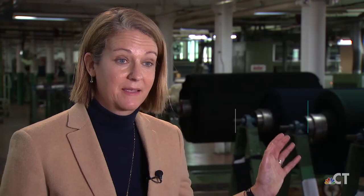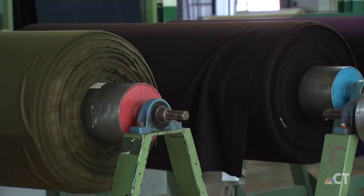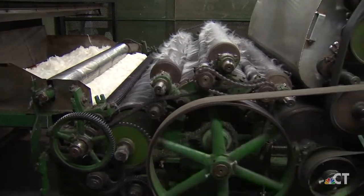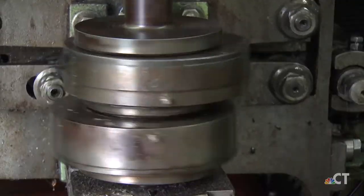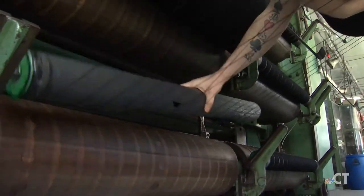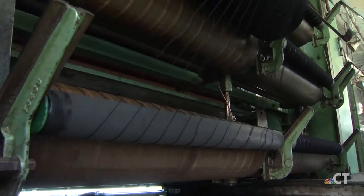It starts with bringing fiber in from wherever in the world we need to bring it in, whether it's wool from Australia or camel hair from Mongolia. We're weighing the fiber to make the string the right size, separating all the fiber into separate strings so we can run them individually into spinning.